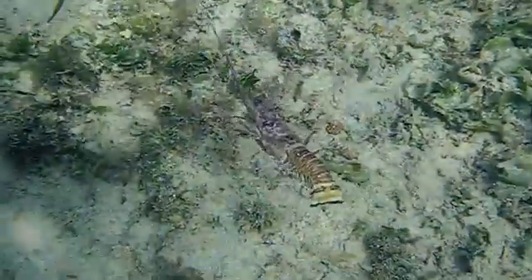If you know lobsters, you know this one is not well. This is an animal that's in the late stages of disease, and you can see how slow it moves, how lethargic — a healthy lobster would never sit in your hand.